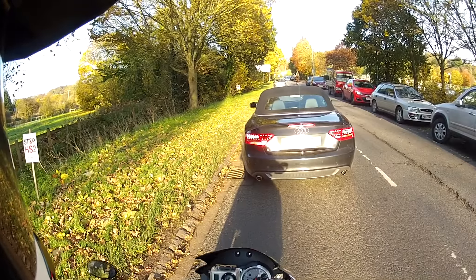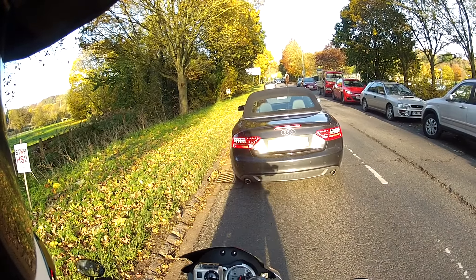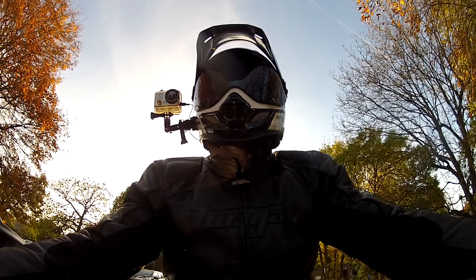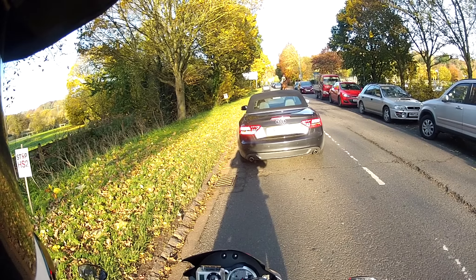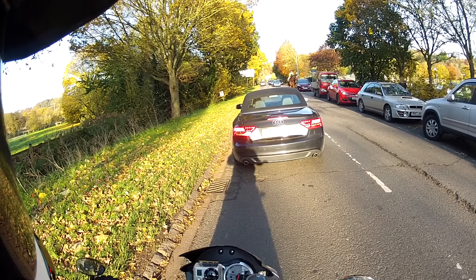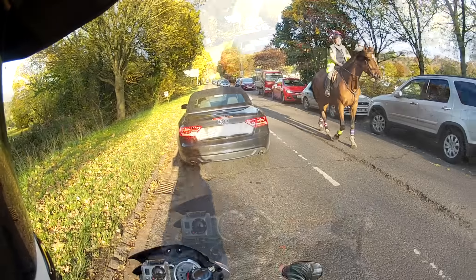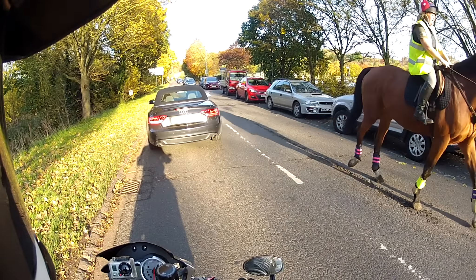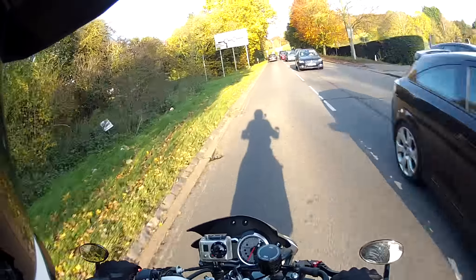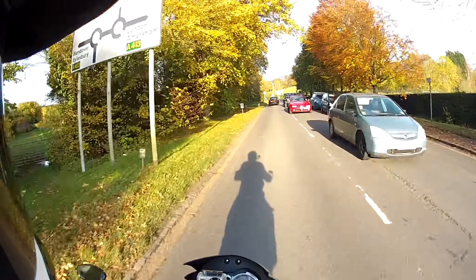Now I've spoken to you before about horses and what I think of them on the roads. This is a classic case. We're in quite a busy spot — this lady is not quite in control of this horse. Look at the traffic she's holding up. Just a minor traffic jam wherever she goes. Anyway, more lovely trees.